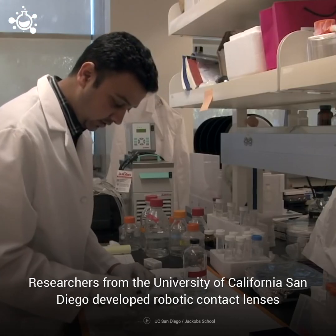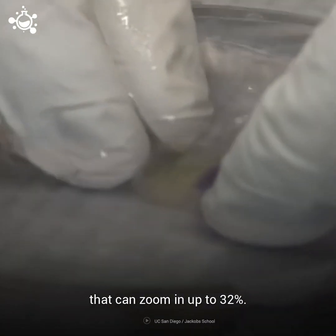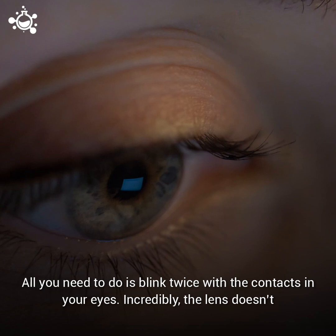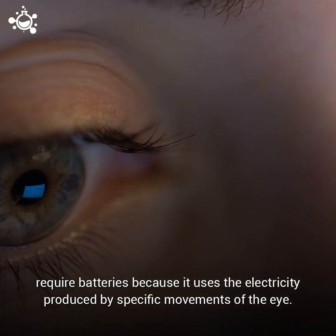Researchers from the University of California San Diego developed robotic contact lenses that can zoom in up to 32 percent. All you need to do is blink twice with the contacts in your eyes. Incredibly, the lens doesn't require batteries because it uses the electricity produced by specific movements in the eye.